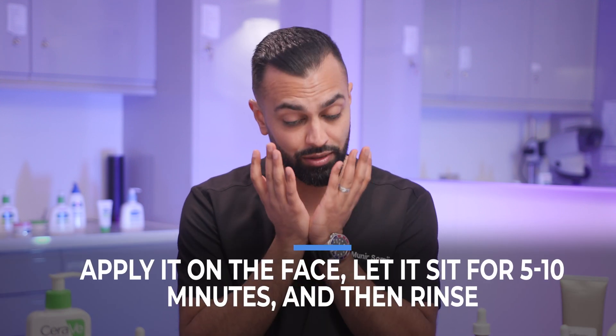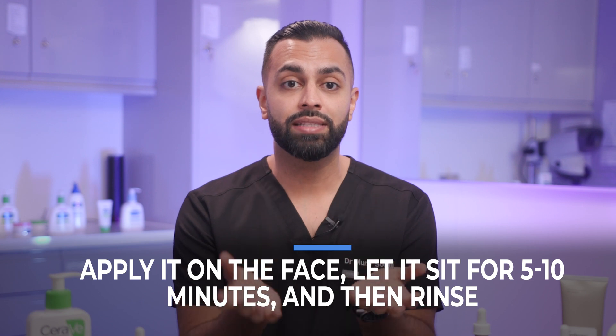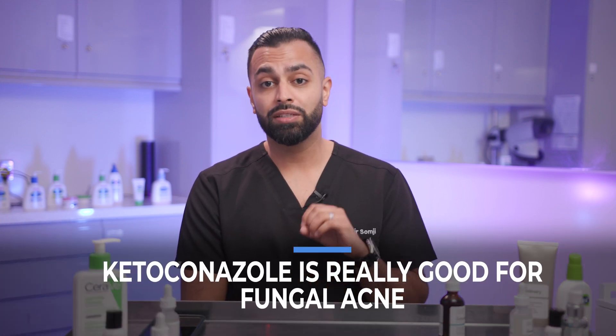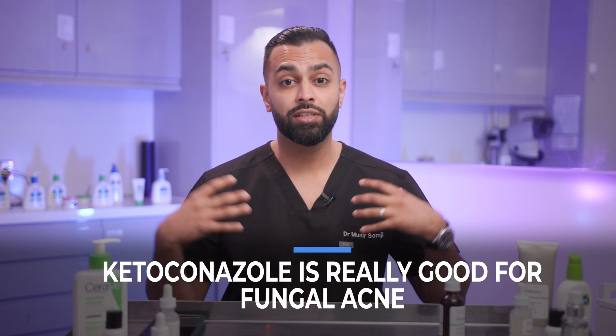Definitely using things like Nizoral shampoo is great if you are diagnosed with fungal acne. I normally tell patients to put that on the face, let it sink in for about 5–10 minutes, and then wash it off. The medication I always prescribe and find most effective for fungal acne is ketoconazole. It's available as a cream in the UK and also in tablet form. If it's spread to the back, arms, or chest, I prescribe both topical and oral ketoconazole.